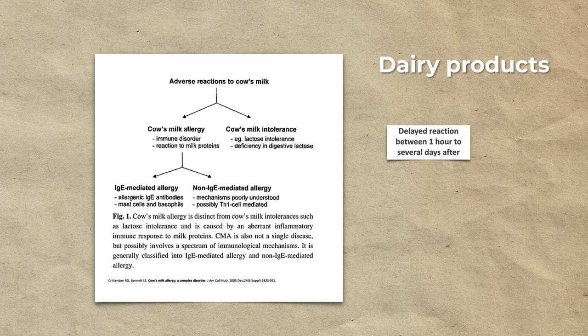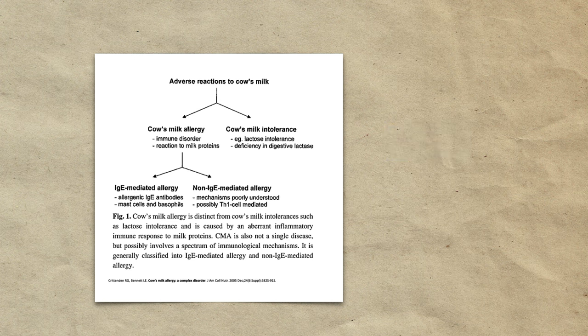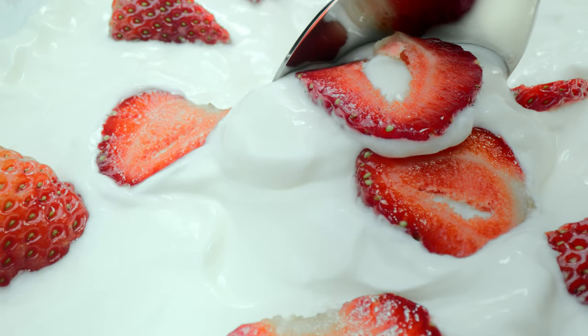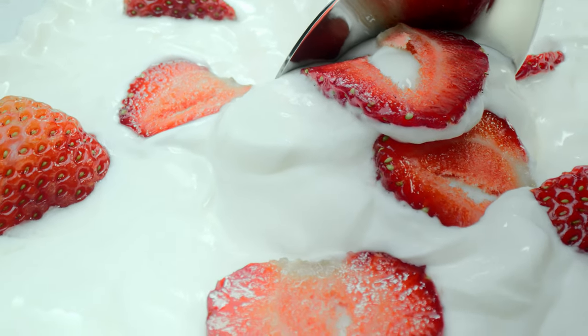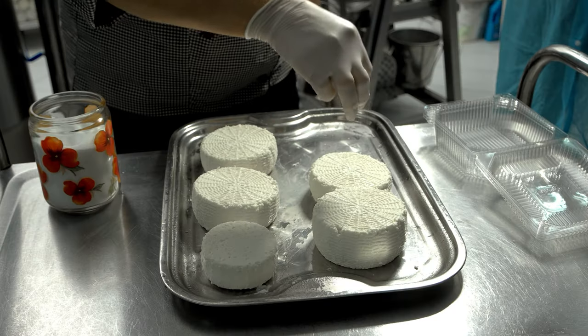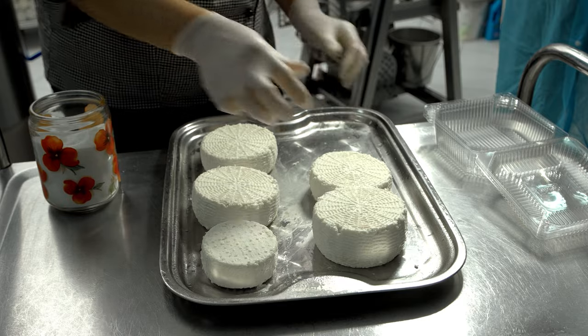Cow's milk and cheese can increase allergic reactions in predisposed people. Because reactions are delayed in time, many people do not realize this connection. If you consume these products, try to do a washout period of 8 weeks to see if they are implicated in your allergies. That's the best way to know, as tests are not always effective. Cow yogurt and goat cheese are usually better tolerated.